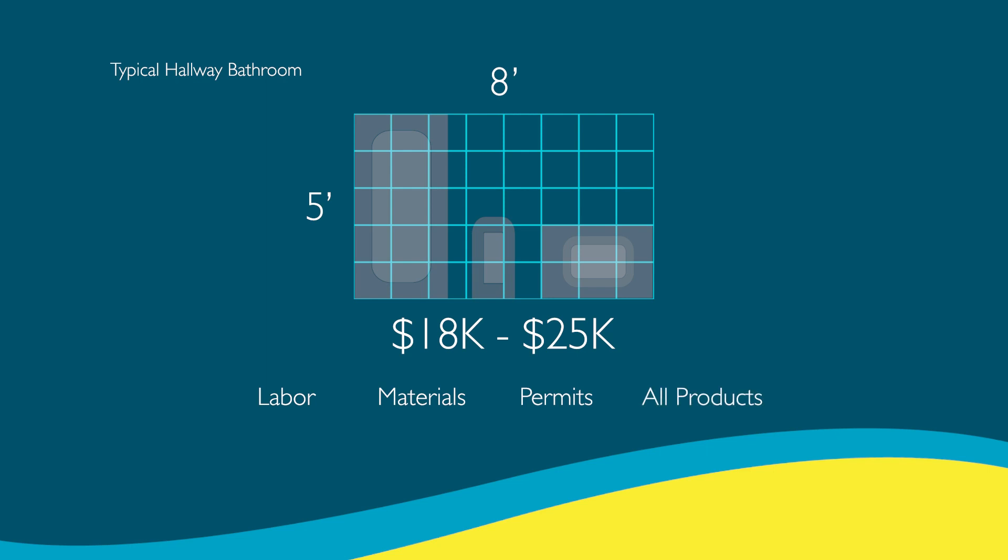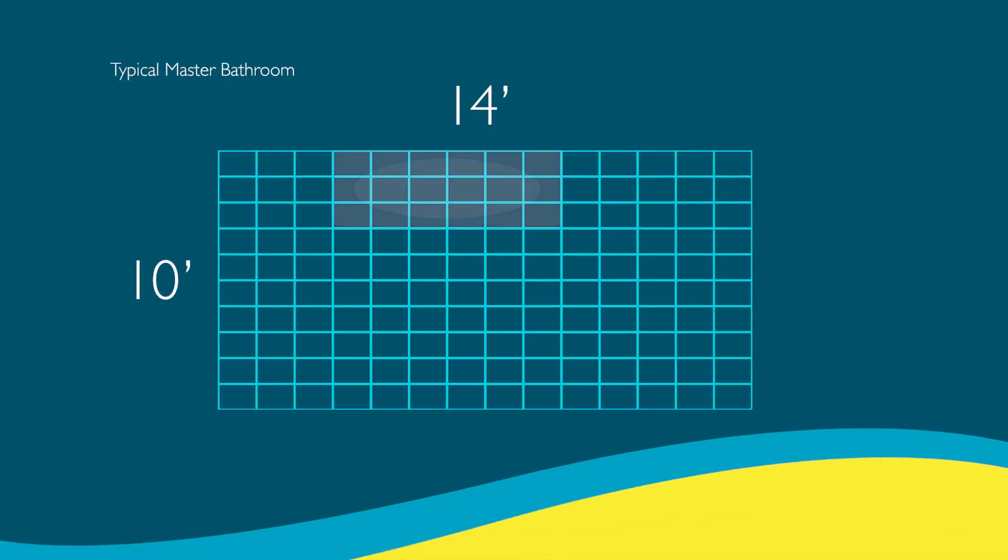Larger master bathrooms normally have a tub and a separate shower stall, twice the square footage, and a double vanity. Because the size of master bathrooms varies so widely, the price range is also a little wider. However, since these require at least twice the labor and twice the products, you can expect a master bathroom renovation to cost at least twice the price of a smaller bathroom.